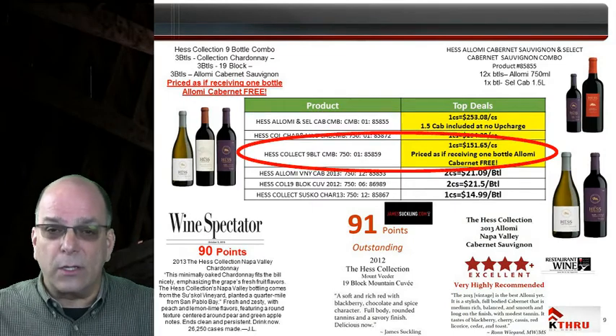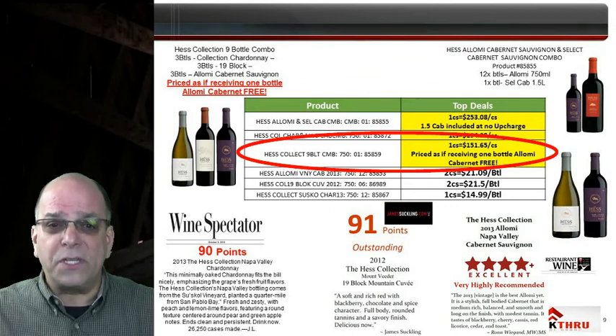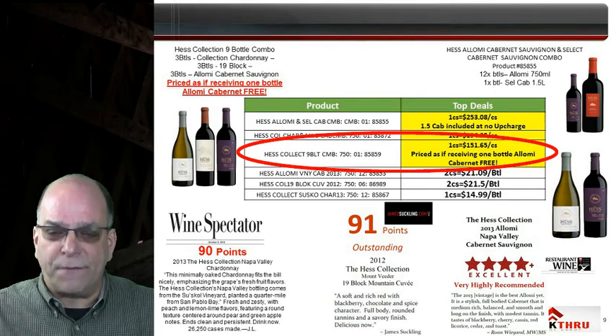The Hess Collection Luxury 9 Bottle Combo Pack contains 3 bottles each of Hess Collection Chardonnay, 19 Block, and Alomi Cabernet, invoicing at $151.65. It's priced as if one of the bottles of Alomi Cabernet is free of charge.